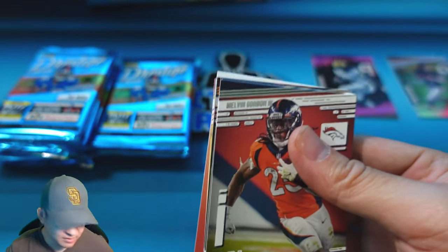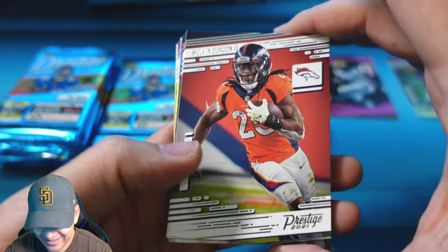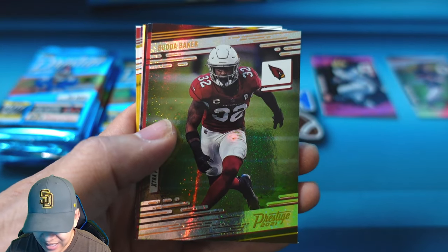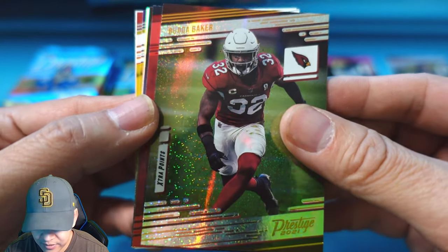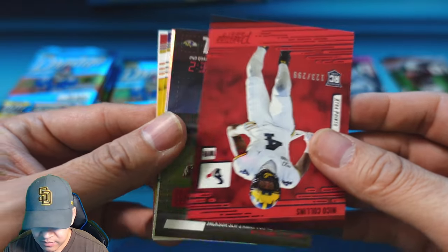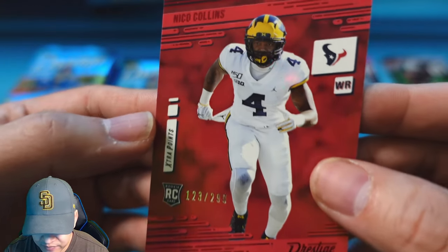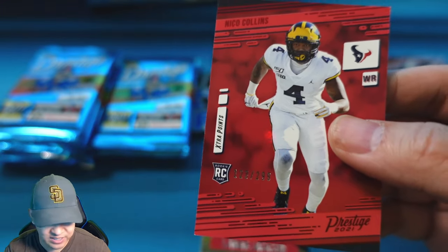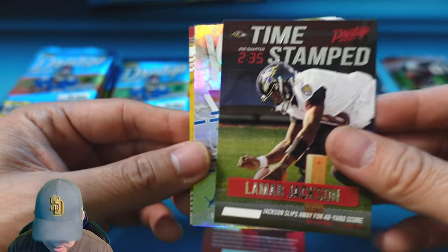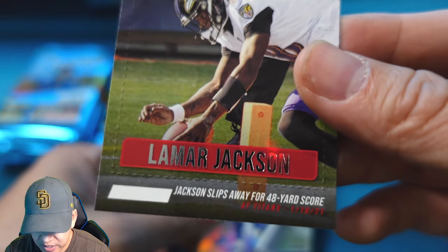For $120 a box, that's not bad — most blasters go for that nowadays anyway. Pack 2 has Melvin Gordon, Aaron Donald, James Robinson, Leonard Fournette. The galaxy parallel is going to be Budah Baker — a vet, not a rookie. Our numbered card is a rookie Extra Points 123 of 299 — Nico Collins, wide receiver for the Texans.